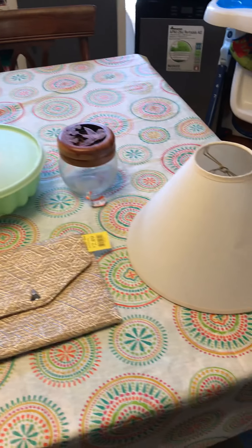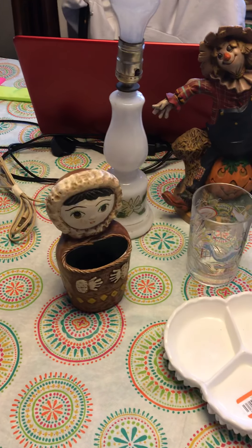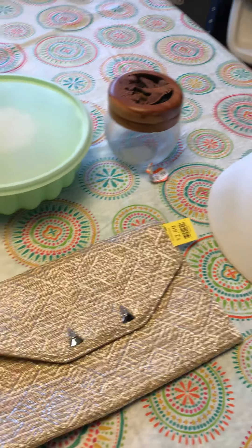Hello, it's Lisa here with a haul video from my local Goodwill store today. I picked up a few items — some things I'll keep, some things I'll try to resell. I'm not an expert on anything, I just kind of pick up what I like.